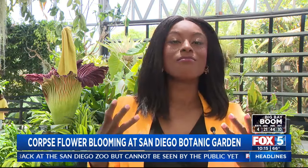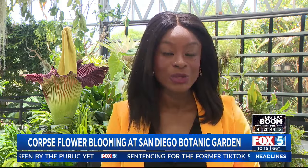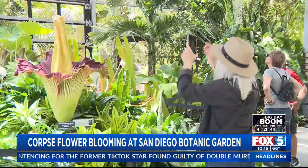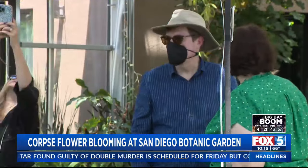Right now standing next to the plant, I'm getting a whiff of mild stinky cheese, but I'm told the smell at night gets worse. At night it can really peak — last night was almost intolerable for people, but it's really fun to see the beauty of this plant and experience the full stench that it can provide.